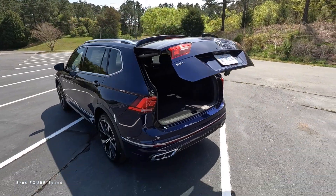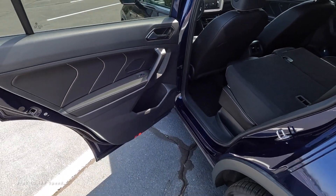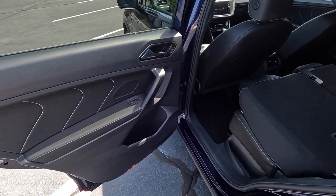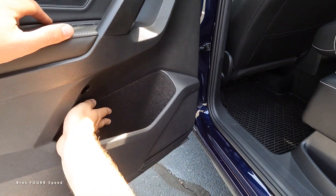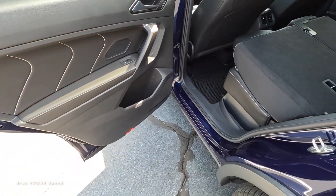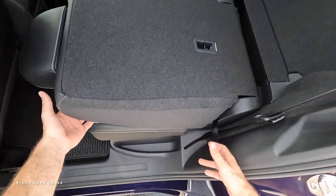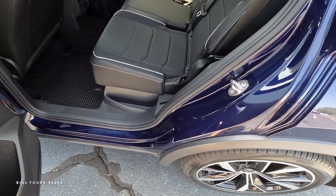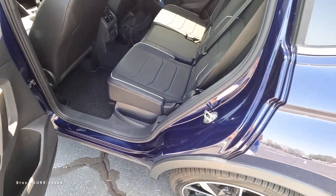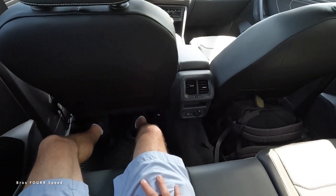The door panel has a nice design with leather and stitching, and this has the Fender audio system. There's a window control, brushed trim for the release handle, and a lined cup holder storage space for sound deadening. There's also a little bit of storage between the seat and the door. At five-foot-ten, there is plenty of space in the rear.